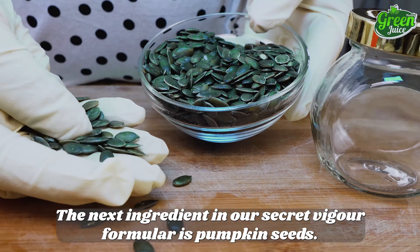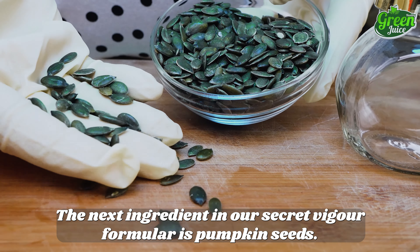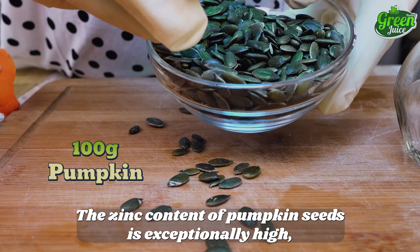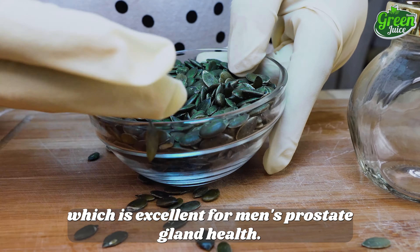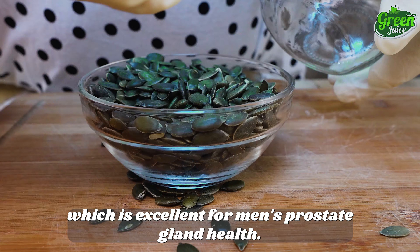The next ingredient in our secret vigor formula is pumpkin seeds. The zinc content of pumpkin seeds is exceptionally high, which is excellent for men's prostate gland health.